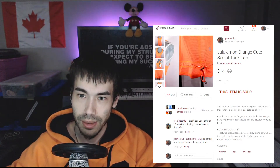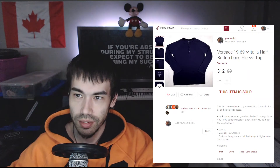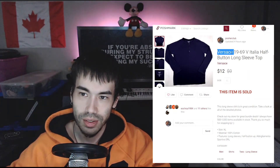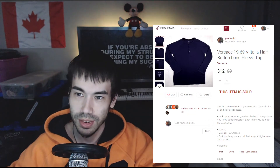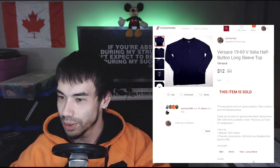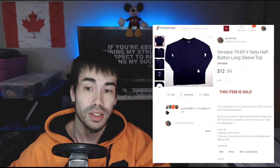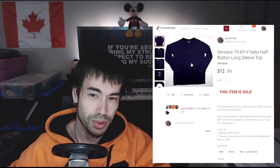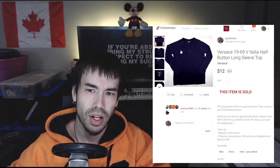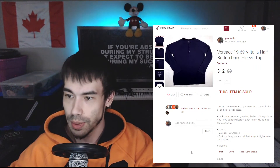Earlier today a Versace 1969 V Italia sold for $12. This is the lower-end brand of Versace, not the high-end you'd expect, so $12 is reasonable. I actually wore it a couple of times. I got this at the Goodwill bins — I found two of them. One had a couple tiny stains but already sold weeks ago, and this one sold today. I paid about 20 cents for each.